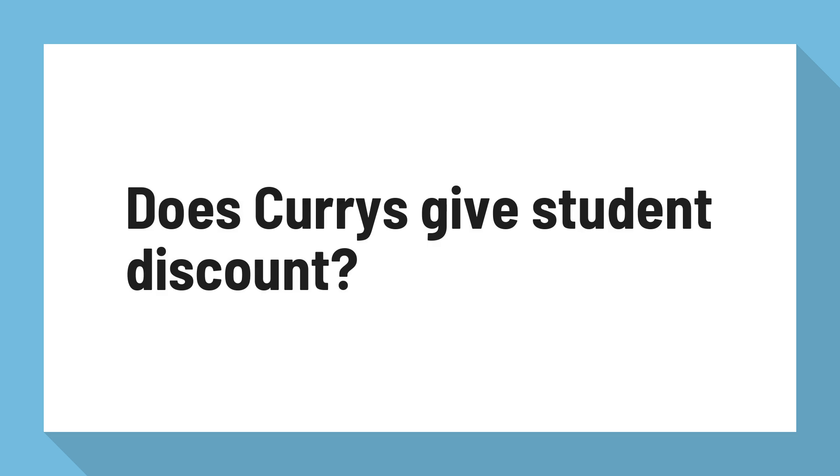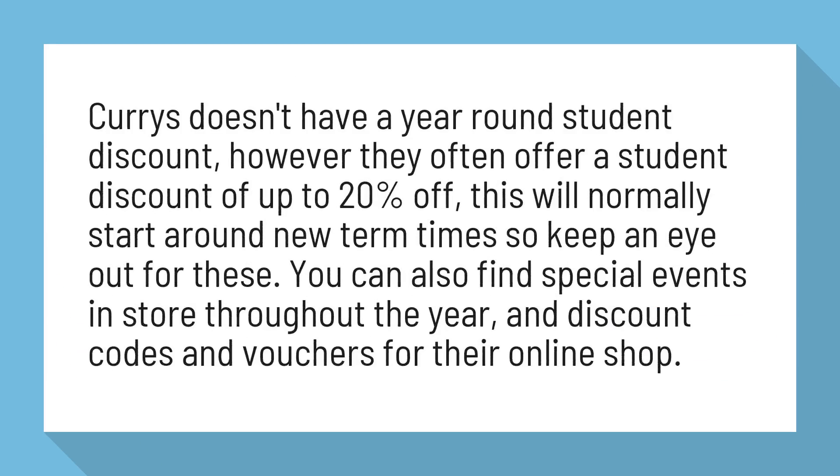Does Curry's give student discount? Curry's doesn't have a year-round student discount, however they often offer a student discount of up to 20% off. This will normally start around new term times, so keep an eye out for these. You can also find special events in store throughout the year, and discount codes and vouchers for their online shop.